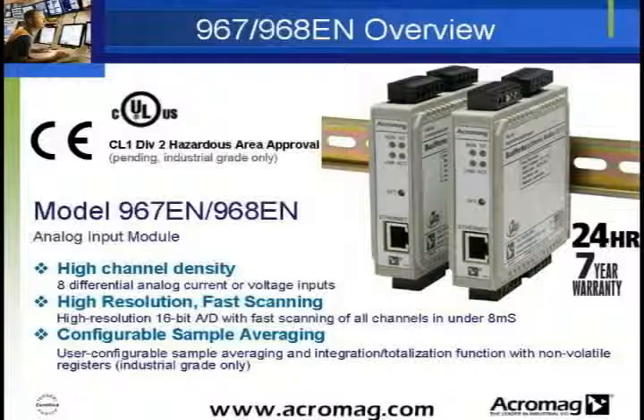A high-resolution 16-bit A-to-D converter provides accuracy better than 0.1% of range for the commercial grade and better than 0.05% of range for the industrial grade models, while fast scan times allow updating of all 8 channels in under 8 milliseconds. User-configurable sample averaging, integration, and totalization with non-volatile registers enable these units to keep count even through a power-off condition.